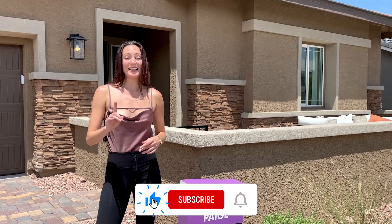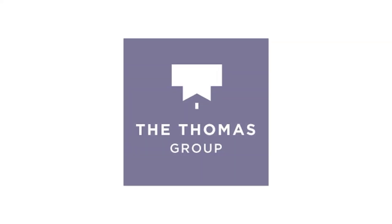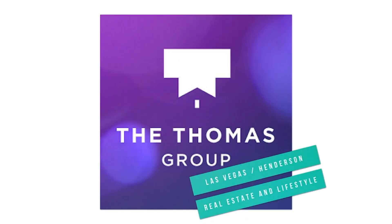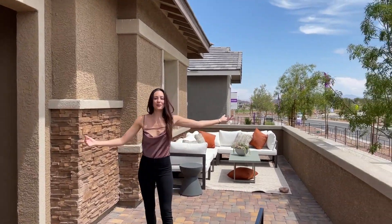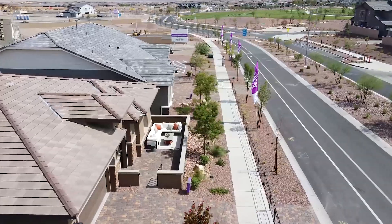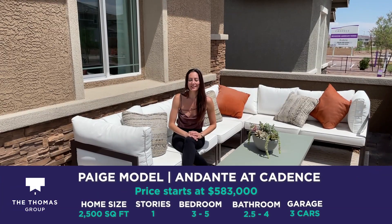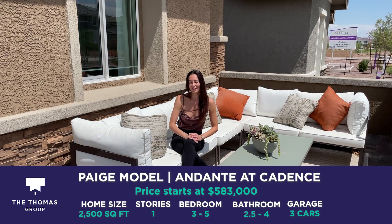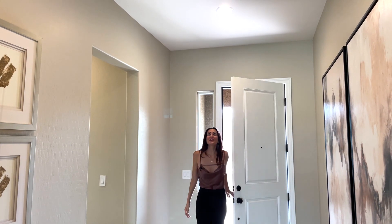Don't forget to hit that subscribe button. Let's go check it out! One of the great things about this model is the amount of outdoor space — look at this big beautiful open front patio. The Paige model is three to four bedrooms, about 2,500 square feet, and the starting price is $583K.